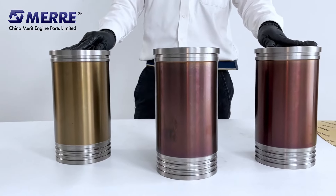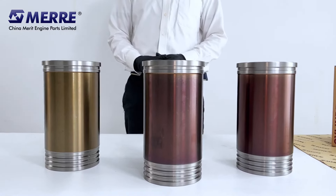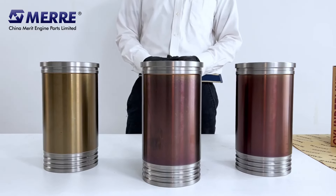All of these liners are under an induction hardening process. It improves liner hardness, increases liner strength and wear resistance.